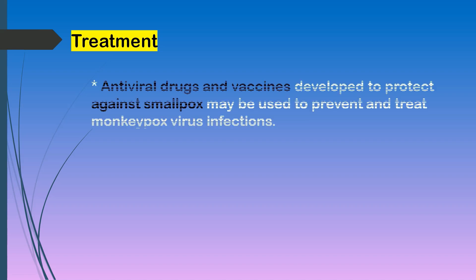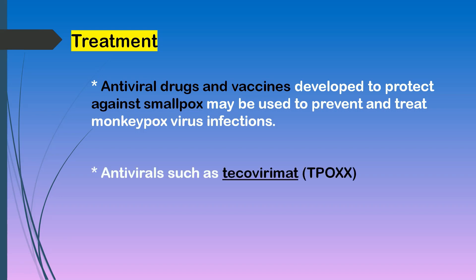Let's proceed to treatment. As of now, there are no treatments specifically for monkeypox virus infections. However, monkeypox and smallpox viruses are genetically similar, which means that antiviral drugs and vaccines developed to protect against smallpox may be used to prevent and treat monkeypox virus infections. Antivirals such as tecovirimat may be recommended for people who are more likely to get severely ill, like patients with weakened immune systems.